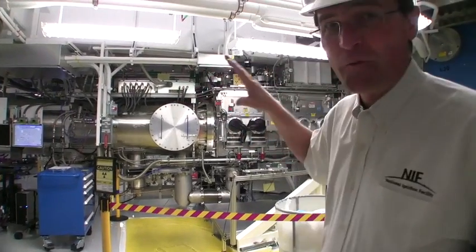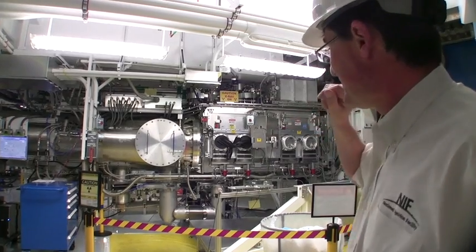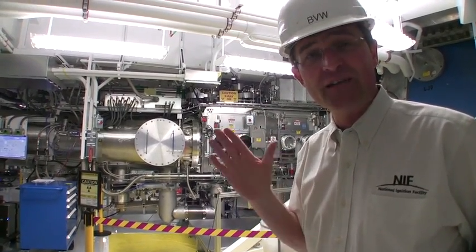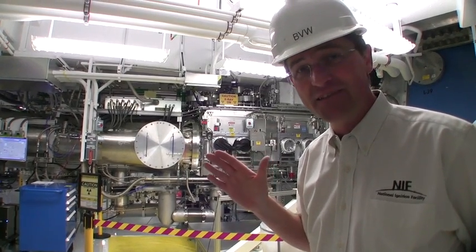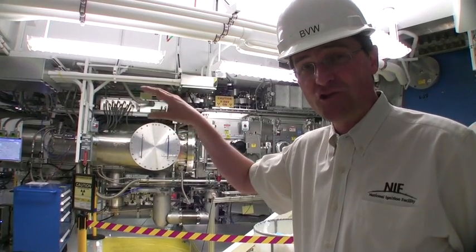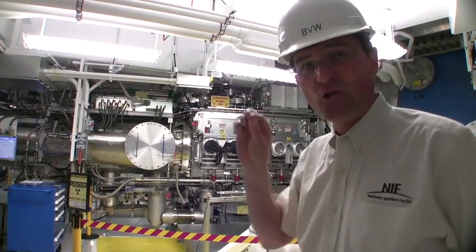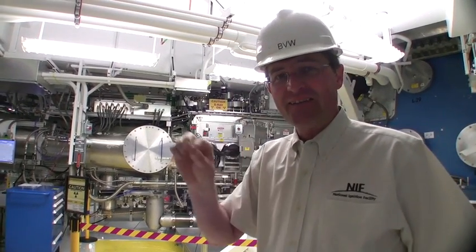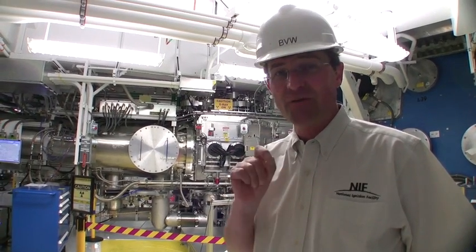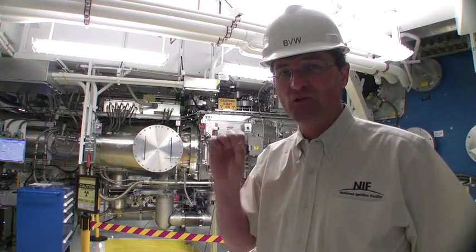This is the equipment where we create our ignition targets. The targets are inserted and cooled to a temperature near absolute zero — about 20 kelvins. At that point we load the fusion fuel, the deuterium and tritium, inside the hohlraum target and create a single crystal layer about 70 nanometers thick on the inside of the capsule.